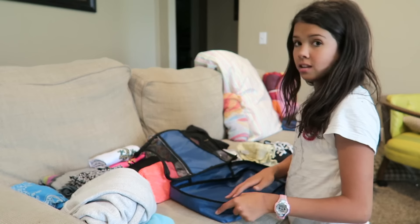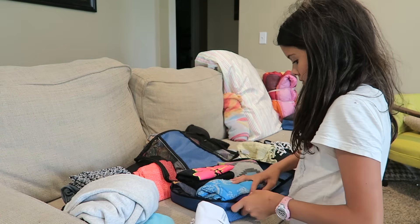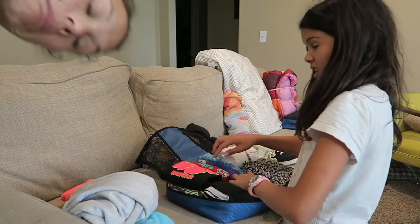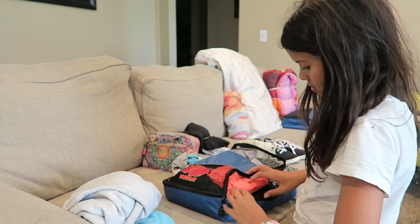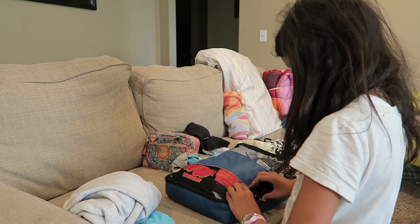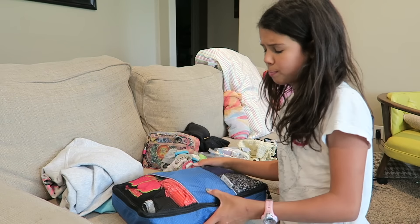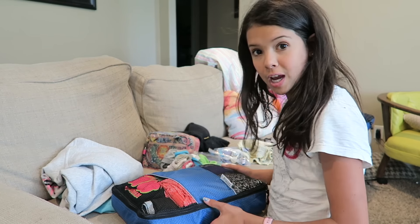We are packing the medium-sized travel cube and now we are done with it. In this bag we put about five shirts, four pairs of pants, and my pajamas.